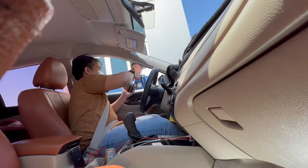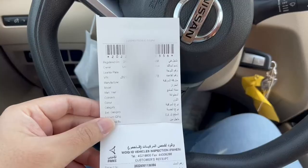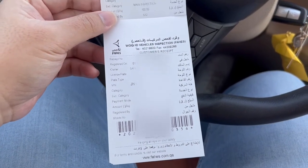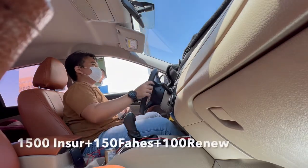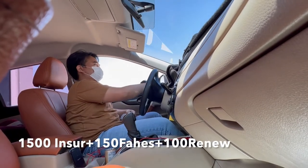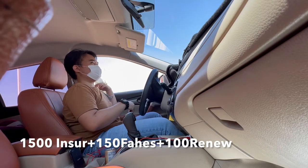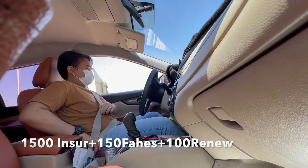Give those cards to the officer at the gate for checking and make the payment. Soon after, you will receive the receipt — please make sure you don't lose it. In total, I spent around 1,750 rials for renewing my Istimara: 1,500 rials for insurance (which depends on what kind of car you have), plus 150 rials for the Fahaz inspection, plus 100 rials for the renewal fee.